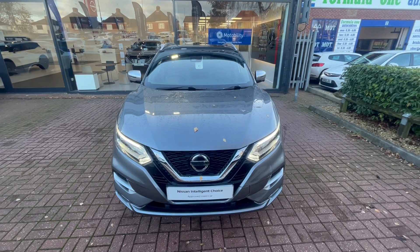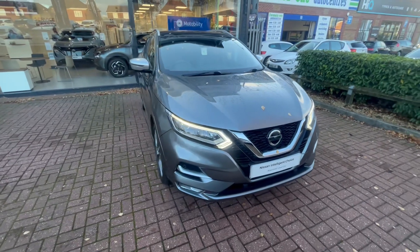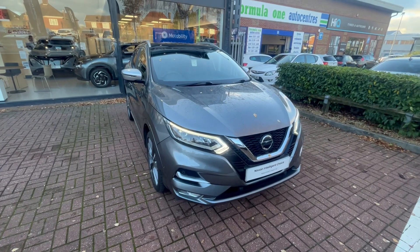Hello there, Saul at Aylesbury Nissan here. Today I've got to show you a Nissan Qashqai Tekna Plus in this lovely gun metallic grey. Being part of the Tekna Plus spec, it comes with a range of different items and gadgets.